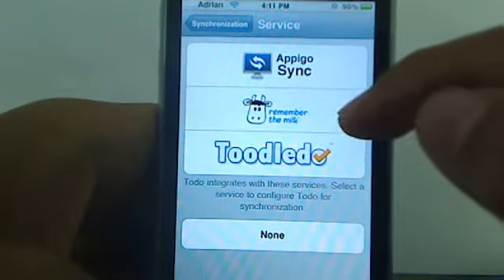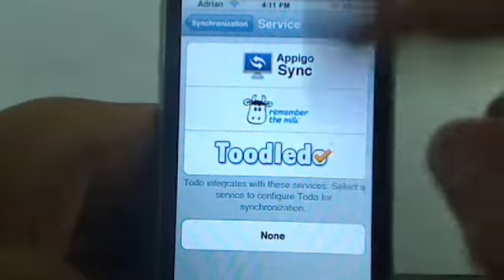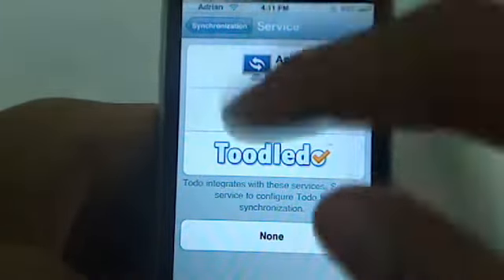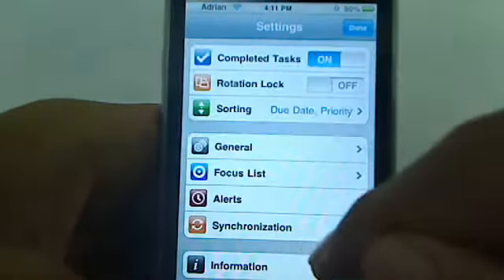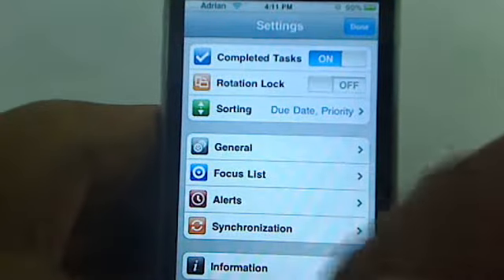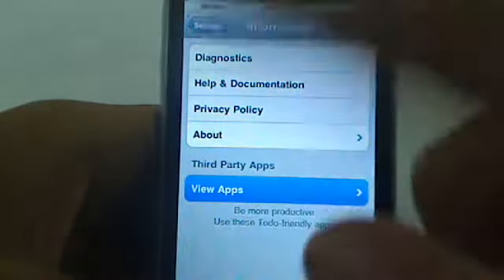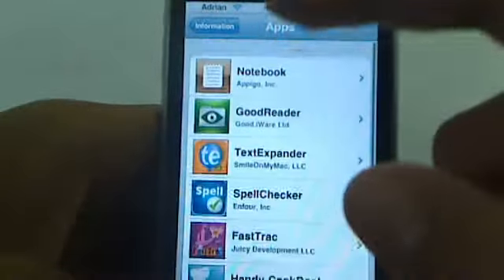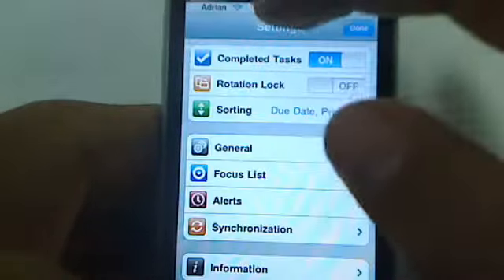You can add synchronization for a certain service, like Remember the Milk, which is an online service, Apego Sync — that's their own service — or Toodledo, which is another service. So if you have other services online you want to sync with, you can do that as well. That's really great extra functionality within the app. If you go into information, you can view third-party apps that To Do is compatible with and sync certain information with. So if you have any of these apps, you may want to check out how they work with To Do.